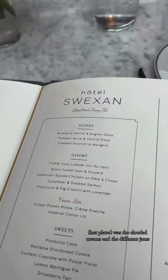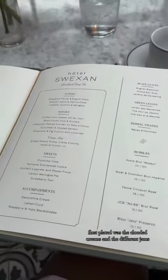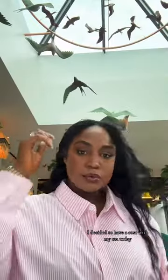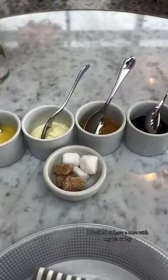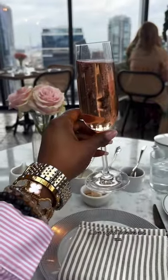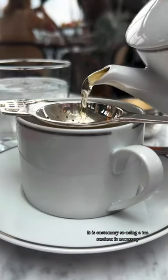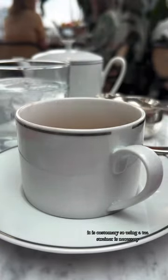First plated was the clotted creams and the different jams. I decided to have a rosé with my tea today. I love a good loose tea, and it is customary, so using a tea strainer is necessary.